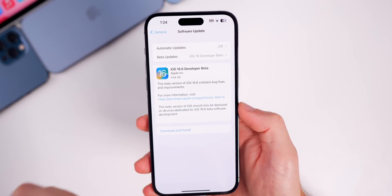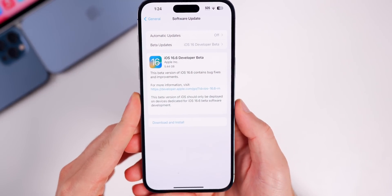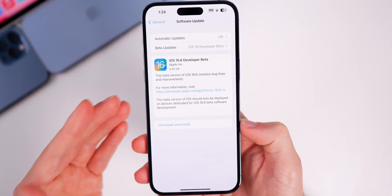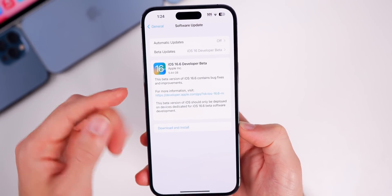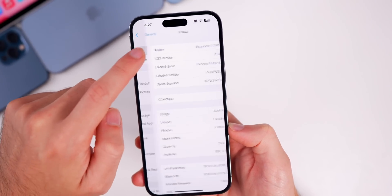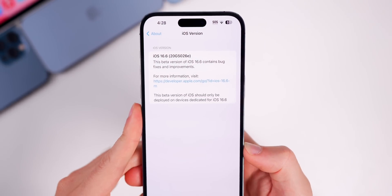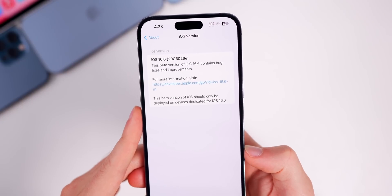In this video we're talking about iOS specifically. Taking a look at the size of this update, it comes in at just about five and a half gigabytes, which is pretty large, but that's usual when going from a final to a beta or vice versa — I was coming from 16.5 to 16.6 beta 1. Checking the build number in Settings > General > About, the new build number is 20G5026E.